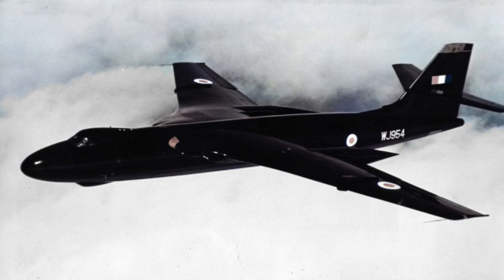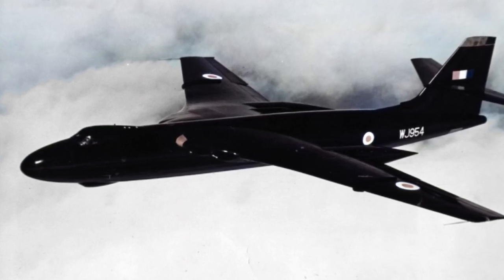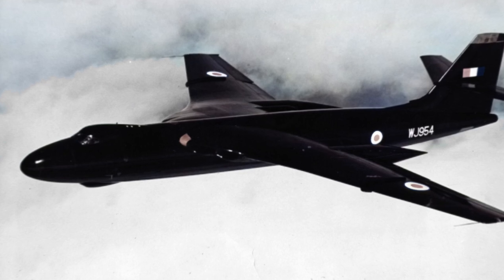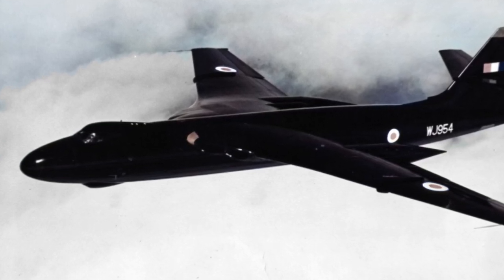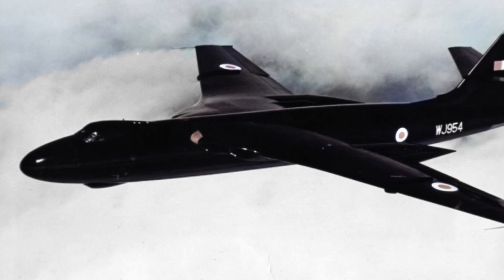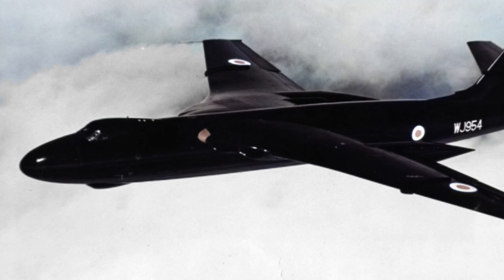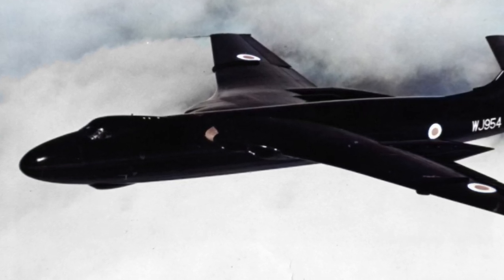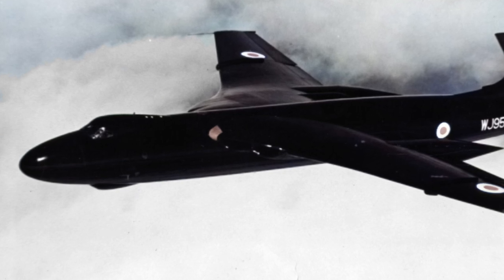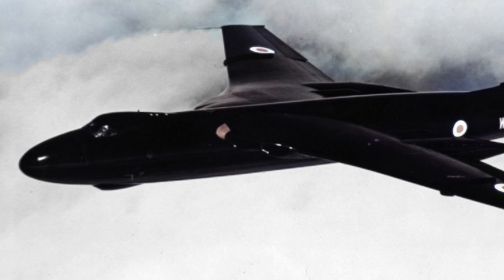A third prototype, the B-2 version, was also produced. The B-2 was intended as a pathfinder aircraft, which would fly at low level to mark targets for the main bomber force. The B-2 had a stronger airframe and a longer fuselage that could fit more avionics. The B-2 prototype flew for the first time September 4, 1953, but would later be cancelled, since the pathfinder concept was considered irrelevant in the nuclear era.